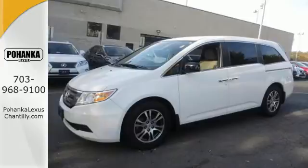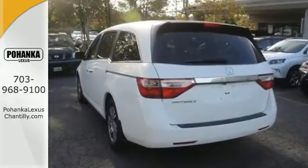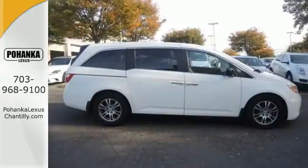Who wouldn't want to see everyone in their family smiling while they enjoy the great ride? For them there's dual zone air conditioning and front and rear beverage holders.